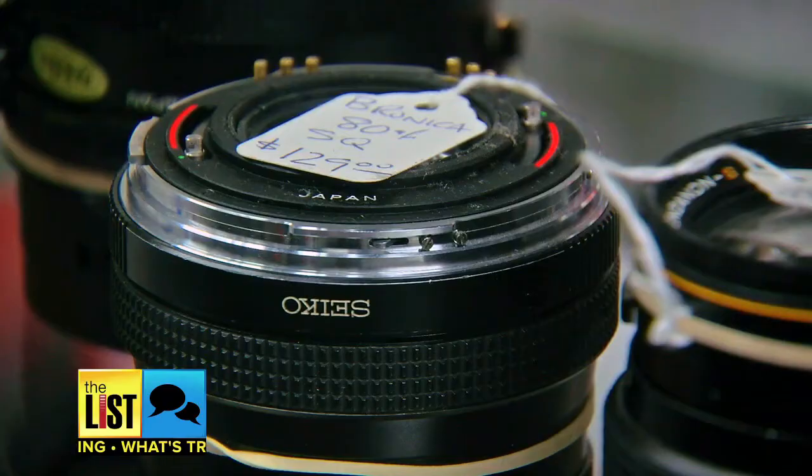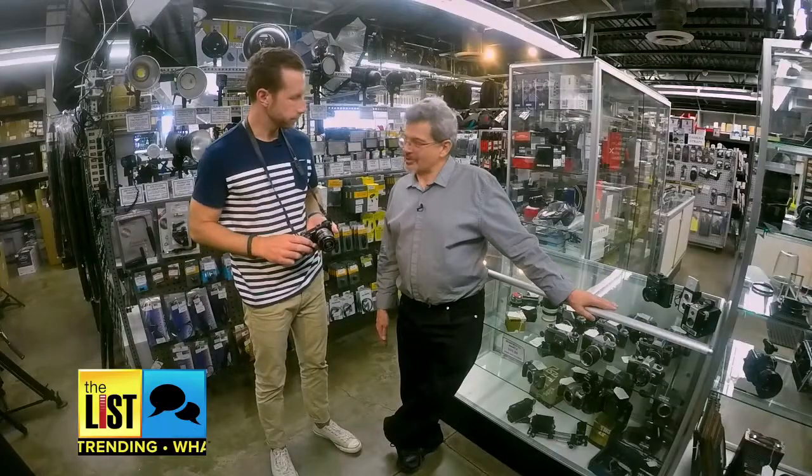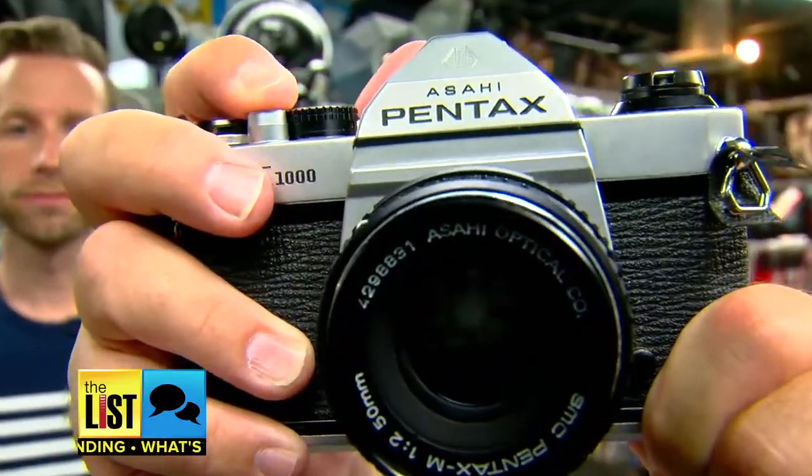One of the great things about buying old lenses is they're 10 to 20 times cheaper than their current equivalents — absolutely a big cost savings. Great glass, analog cameras — they're coming back, and that's what's trending.